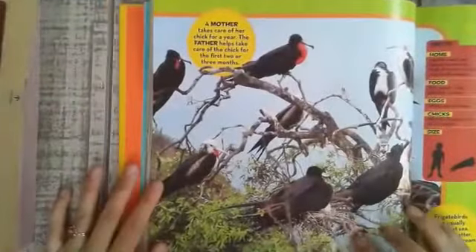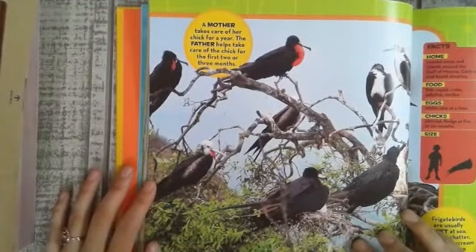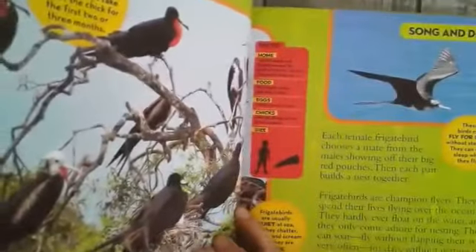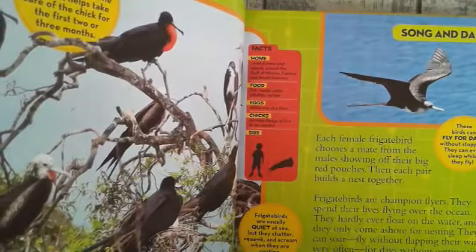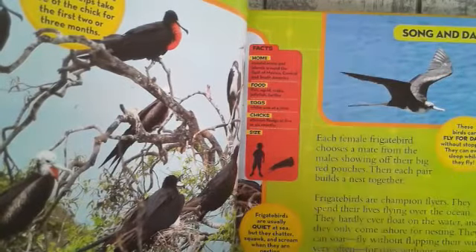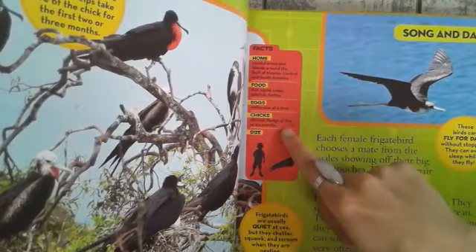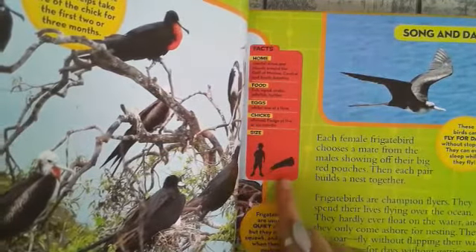A mother frigate bird takes care of her chicks for a year; the father helps take care of the chick for the first two or three months. Facts. Home: coastal areas and islands around the Gulf of Mexico, Central and South America. Food: fish, squid, crabs, jellyfish, and turtles. Eggs: white, one at a time. Chicks: altricial, fledging at five or six months.